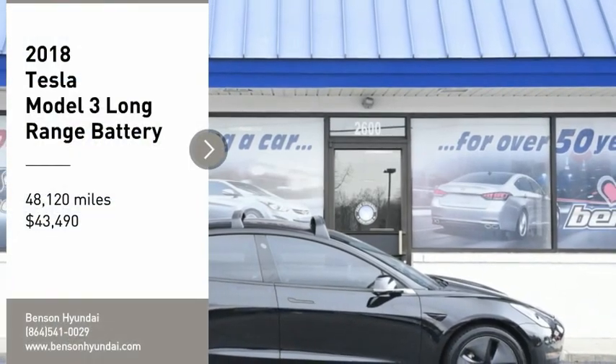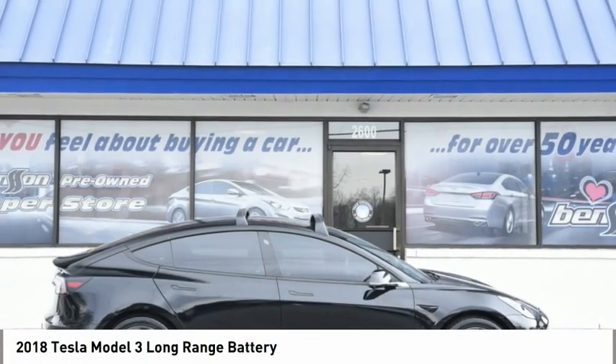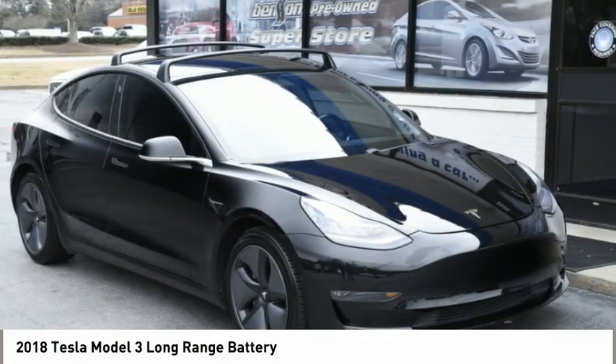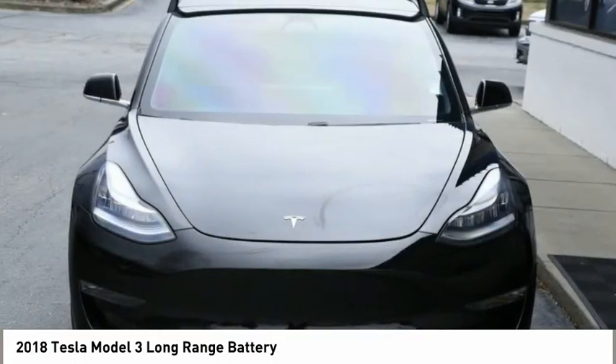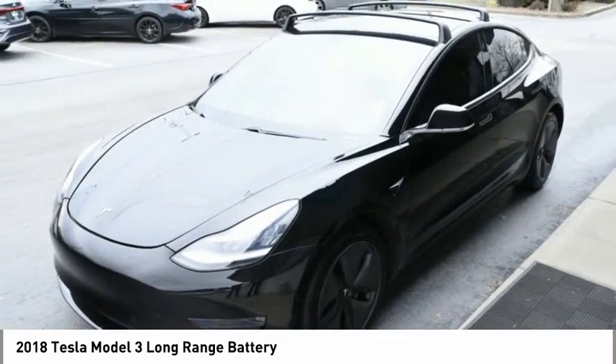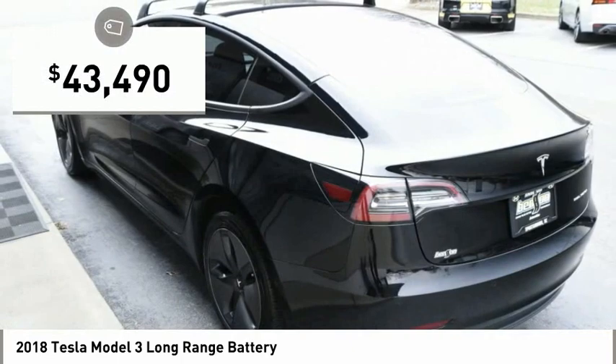Take a ride in the 2018 Model 3. The Tesla Model 3 was built for safety, technology, efficiency, and acceleration. That rare combination makes this a vehicle for the ages, and it is priced below $45,000.